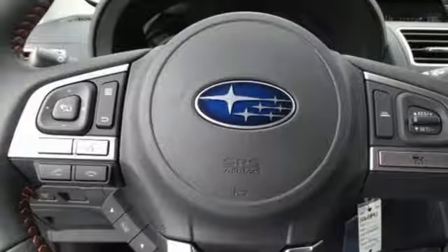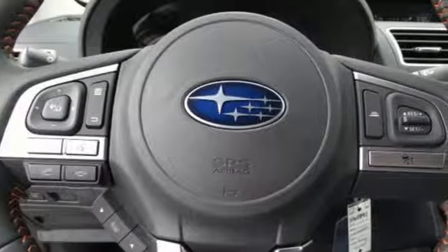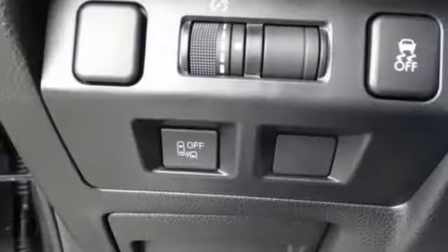It has symmetrical all-wheel drive and a traction control system so you can go on almost any road you set your heart on.